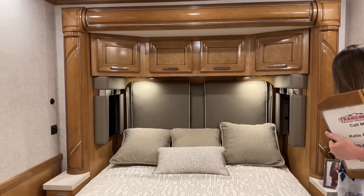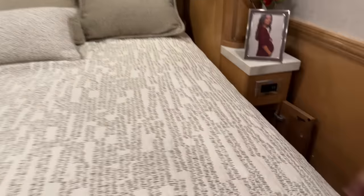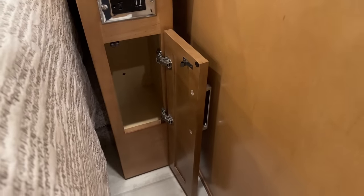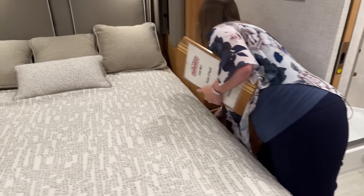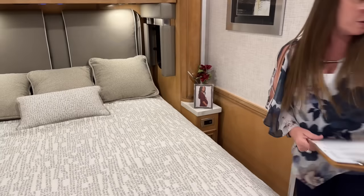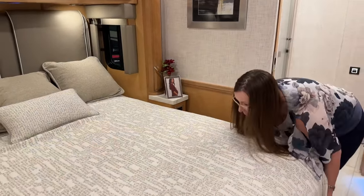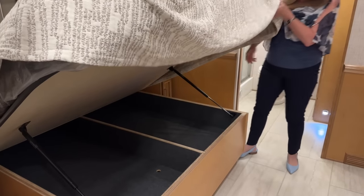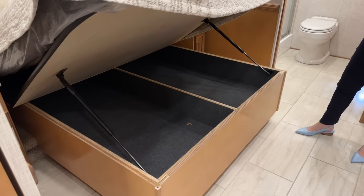If your phone's dead you can plug it in right here at the nightstand. You've got plenty of room for your water bottles down below. I'm going to lift up this bed just to show you the under-bed storage. Look at all that storage — this coach is laden with storage.